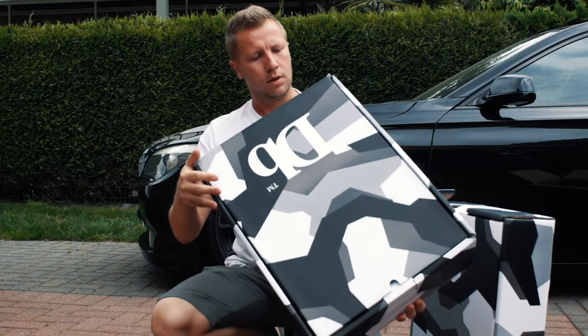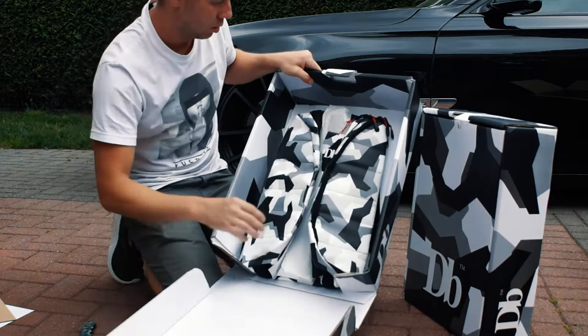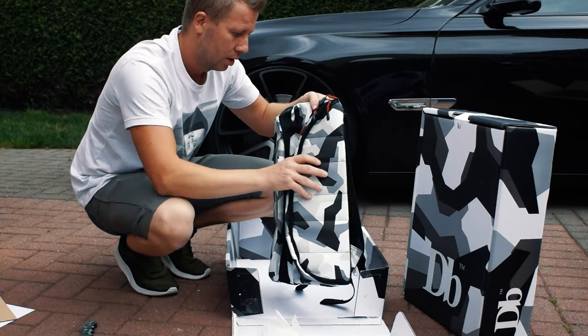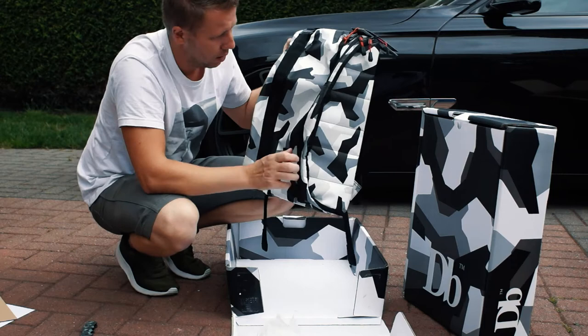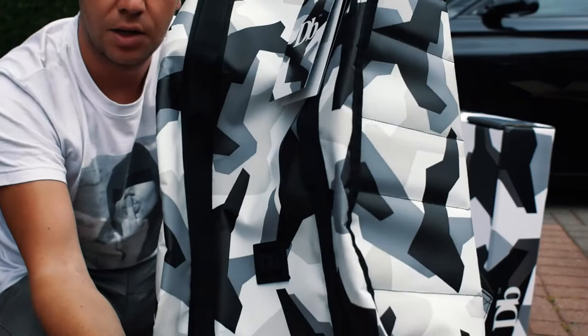Box one — this is the Base 15 liters. Let me turn the camera a little bit lower so you guys can see everything in detail. Nice details, Douchebags. I'll do some detail shots after the unboxing. That's cool guys, that's absolutely cool. Lots of details, the Douchebag logo. It feels strong — plastic, but strong. I prefer plastic over leather. Nice.